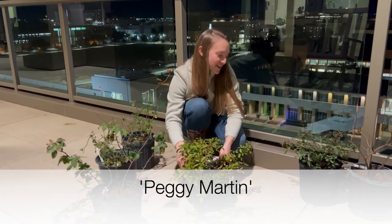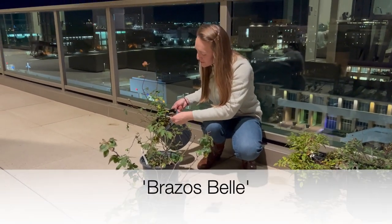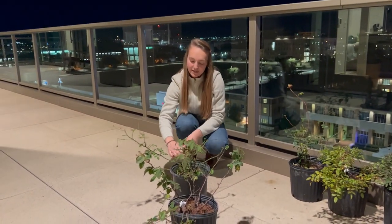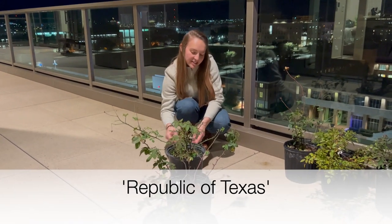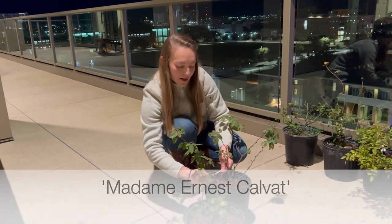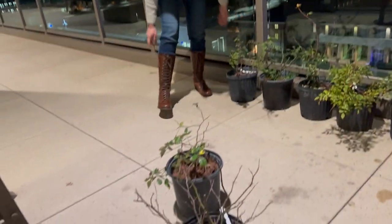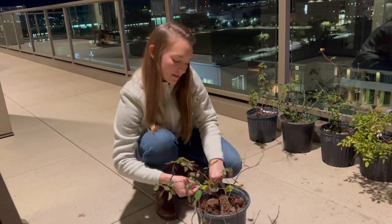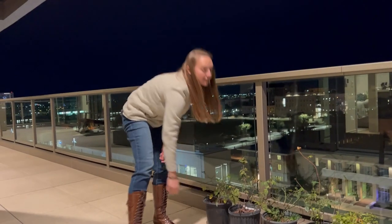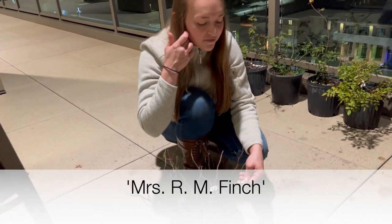Peggy Martin — you got that one! Brazos Bell, Republic of Texas, Madame Ernest Calvert, Buff Beauty, and Mrs. R.M. Finch.